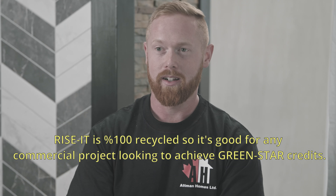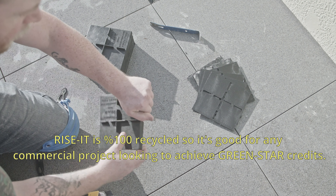Ryzitz is 100% recycled, so it's good for any commercial project looking to achieve GreenStar credits.